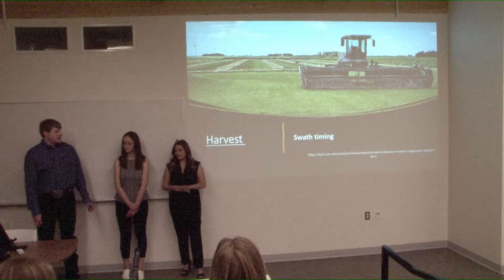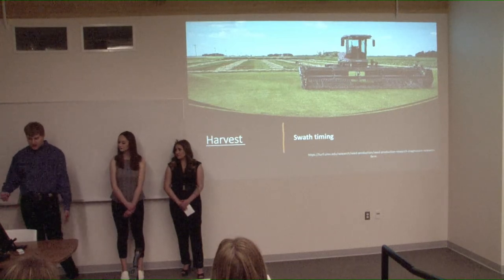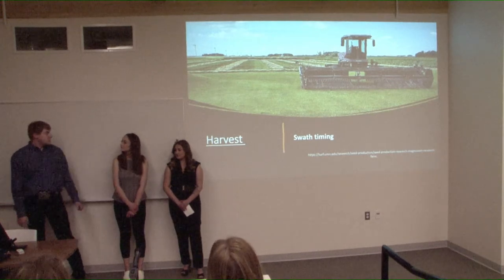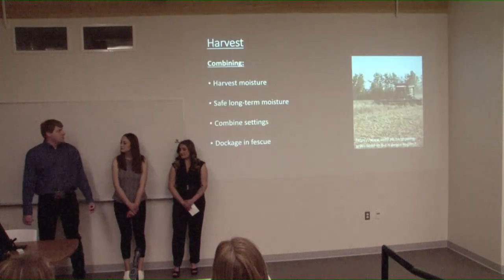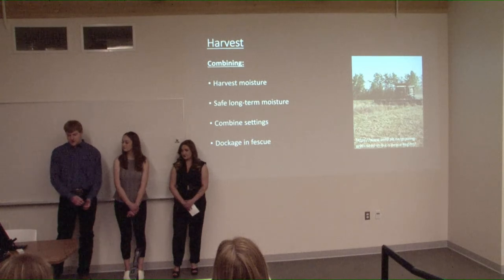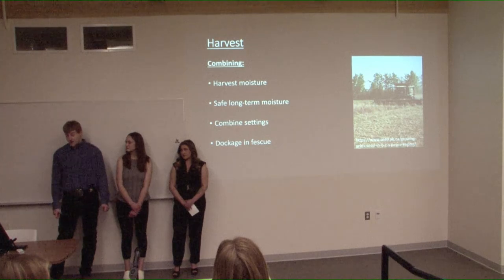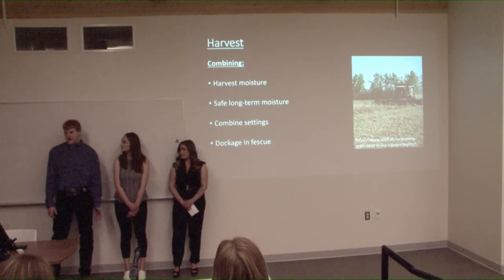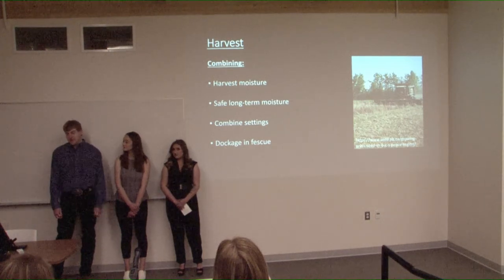For harvest of creeping red fescue, it is typically swathed and then picked up with a combine. To determine swath timing, grab a handful of fescue, hit it on your hand a few times, and when you start to get shelling out, it's time to swath. Make sure your cutter bar is in good shape as the fine leaves and stems can be tough to cut. One to two weeks later, roll through with the combine. Harvest moisture is typically between 17 and 18%, with safe long-term storage moisture at 12.5%. Most people use aeration to dry down their fescue. Use a low rotor speed, slow fan speed, and wide concave spacing — be gentle on the crop. Dockage in fescue is typically around 20%, and lower dockage might be a sign of over-threshing.